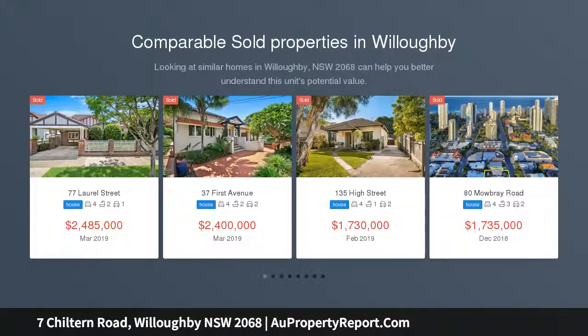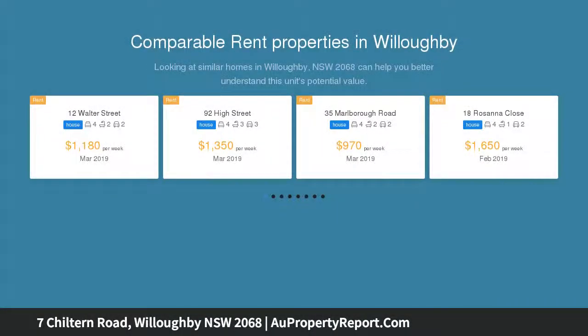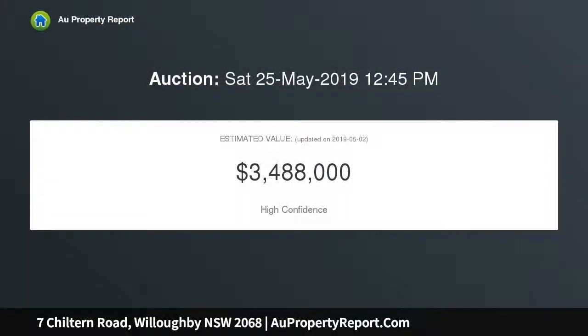This beautifully proportioned residence equally impresses as an idyllic family sanctuary and relaxed entertainer. Flawlessly renovated for contemporary living yet retaining its charming period appeal, it reveals a generous flowing design enhanced by quality finishes while extending to an oversized sun-bathed backyard.